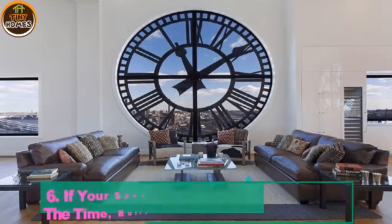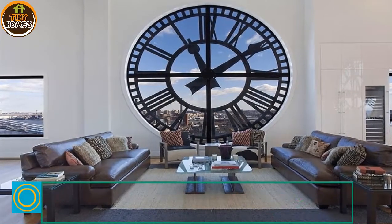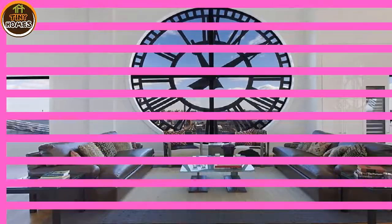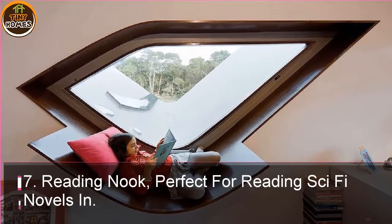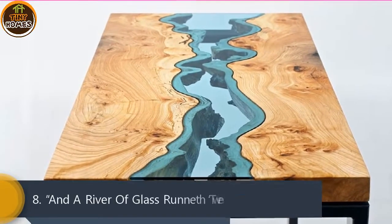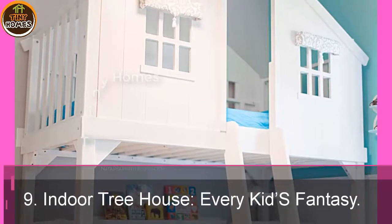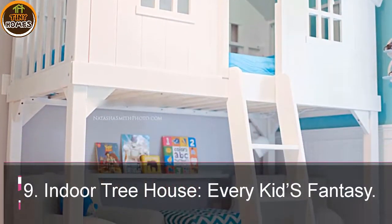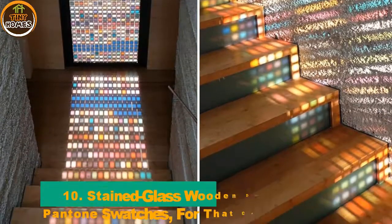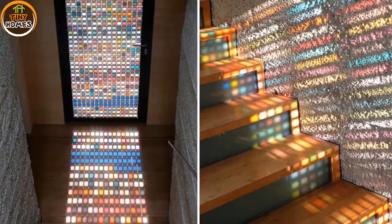6. If your spouse always forgets to look at the time, build a giant clock into your wall. 7. Reading nook — perfect for reading sci-fi novels in. 8. And a river of glass runneth between two woods. 9. Indoor tree house — every kid's fantasy. 10. Stained glass wooden door made of Pantone swatches for that cathedral effect.